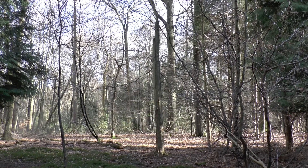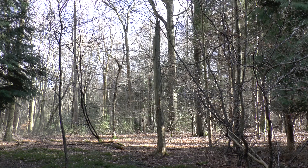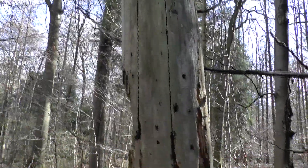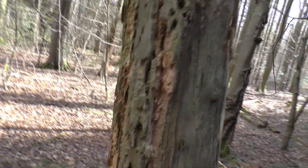Nice old dead standing, still standing. Yeah, a few branches but doesn't seem to be much at all. I've left this up because it's really solid and you can see it's definitely some sort of wildlife habitat.